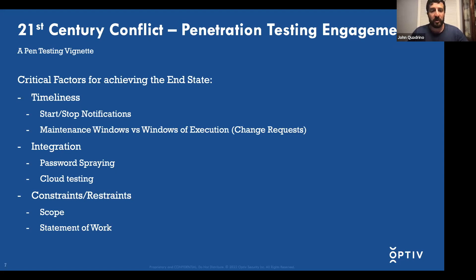This is the same thing for cloud testing as well. The last critical factor is constraints and restraints — this sounds a lot like rules of engagement. You have to stay within your scope. Your scope tells you what you're authorized to do in that client environment, and especially when it comes to perimeters, your scope ensures you're actually working an engagement for your client and not another corporation. Your statement of work is that rules-of-engagement aspect defining what you will and will not do.